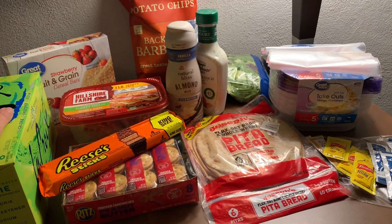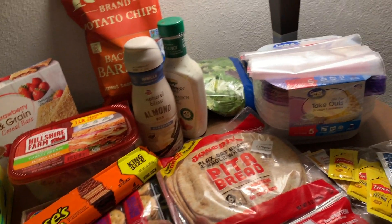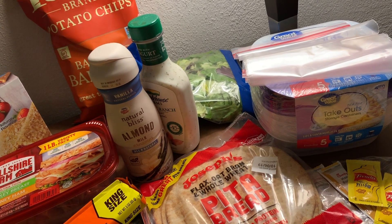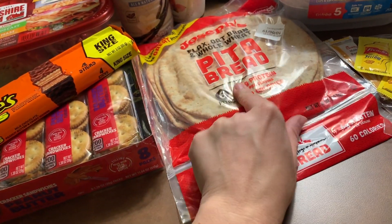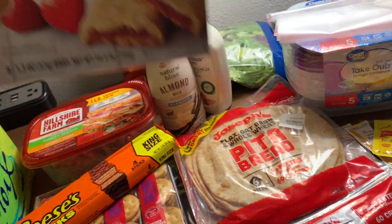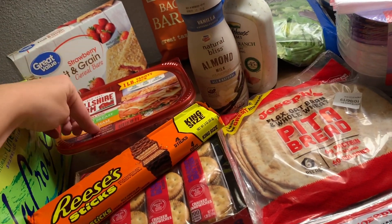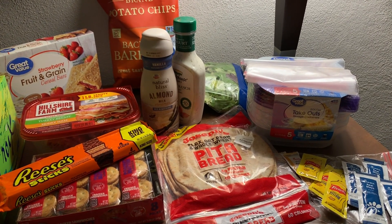This is my little grocery haul to get me through the next few days. It would actually stretch to a full five days, but I'm only here for three lunches. I'll probably take the crackers, pita breads, and cereal bars home with me. I might even have a pita for dinner one night — we'll see how it goes. But yeah, this is everything I bought.